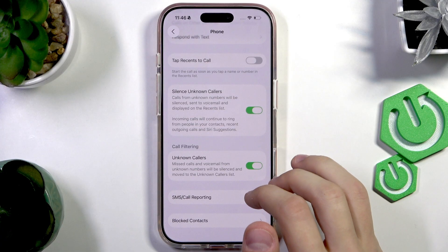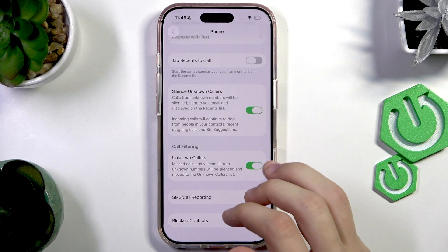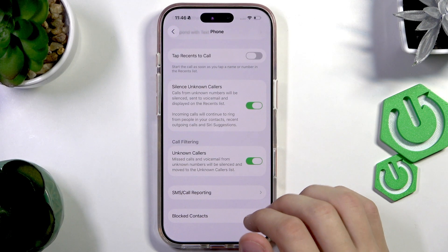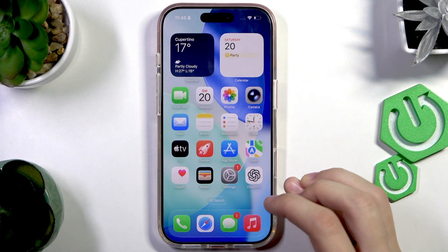You can also enable the second option to silence the calls and move them to the Unknown Callers list. This will basically help you ignore those calls. That's pretty much it — now if a no caller ID number calls you, it'll be pretty much ignored.